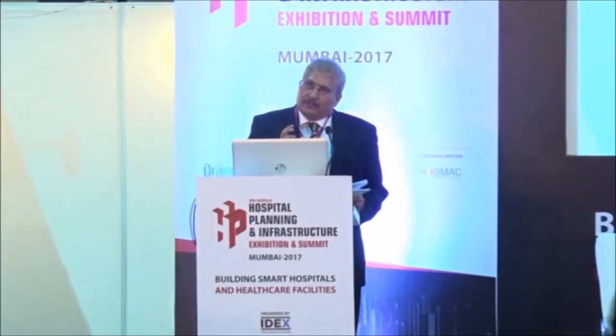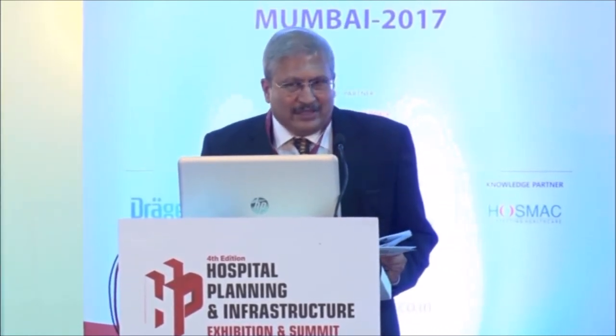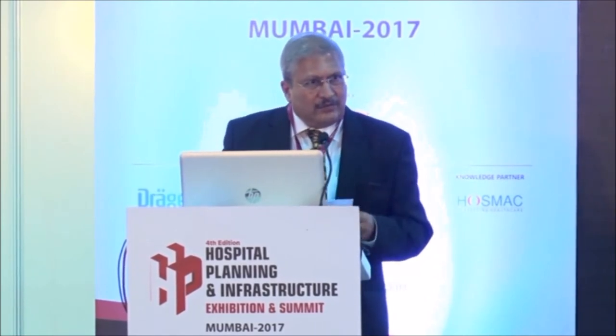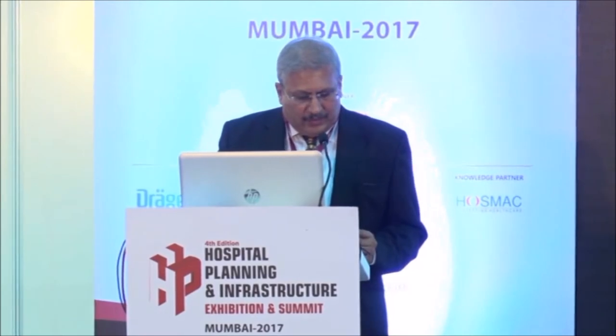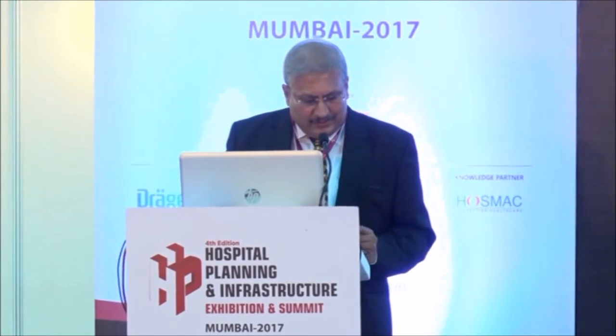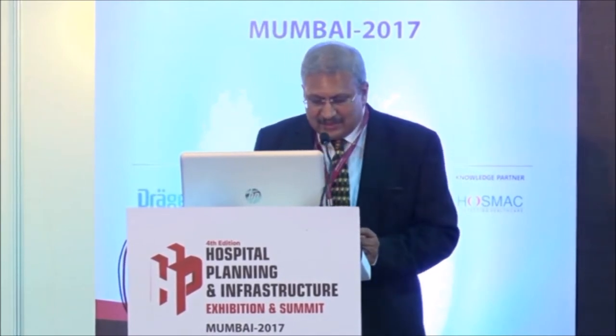There has always been this problem of MEP design — how do you go about designing MEP, that is HVAC, electrical, plumbing, firefighting, and everything that goes above the false ceiling. The next speaker is going to talk about how to plan an efficient MEP system which is energy efficient in hospitals. His name is Mr. Ajay Joshi, Associate Director, Building Engineering from AECOM India Private Limited.